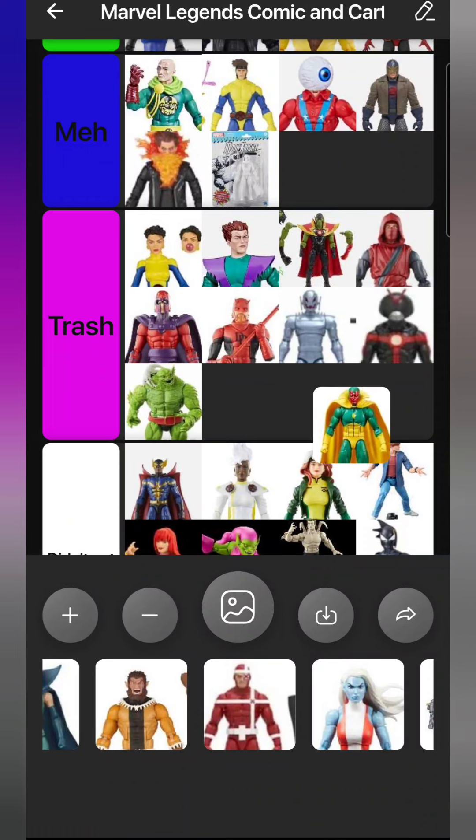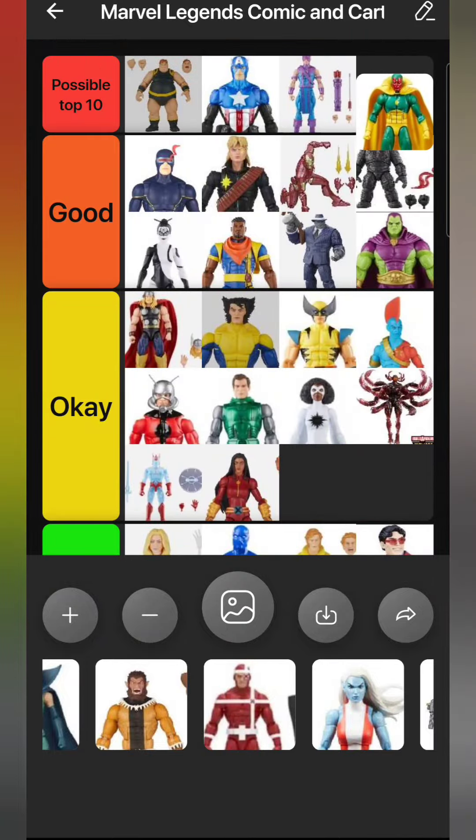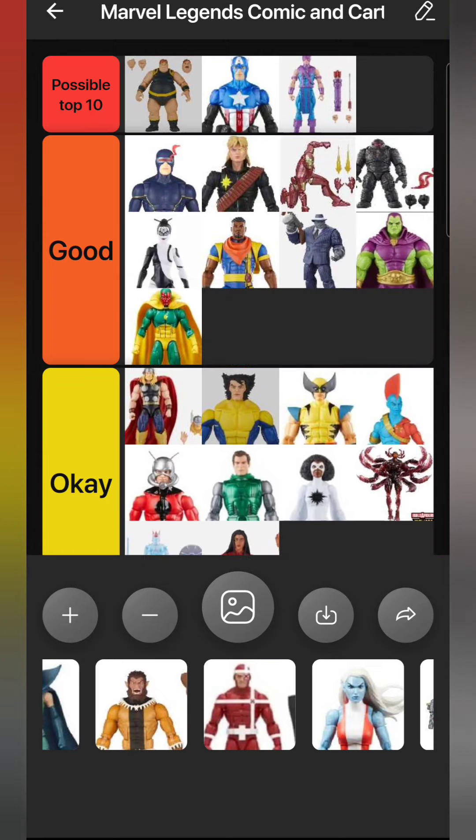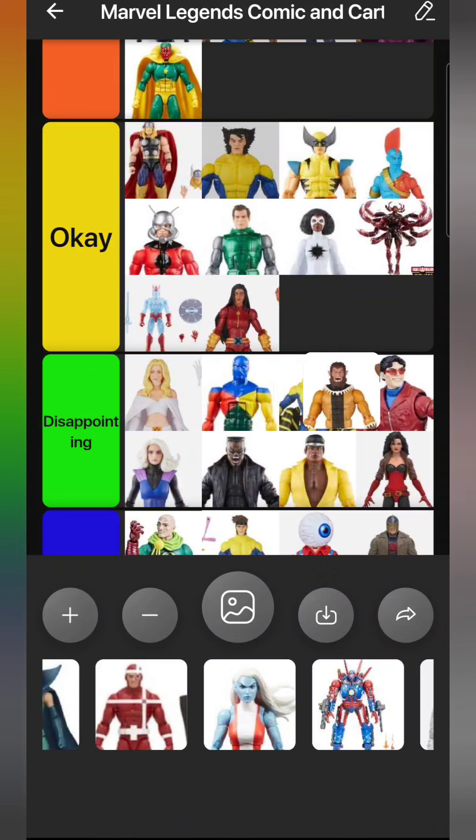Next up is Vision from the Void build-a-figure wave. This is the perfect Vision figure. I never liked the retro card one very much - it felt too small and the metallic green didn't do it for me. Now I have this figure in hand and it's perfect. He's the stature I always wanted Vision to be - not super giant, but not shorter than Captain America. Around the same height as Cap is good for Vision. I moved my retro one to my Young Avengers shelf. This Vision is really good, even better with the soft goods cape on him. He's really high up in Good.